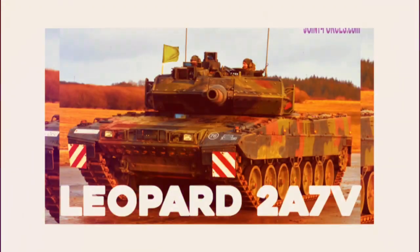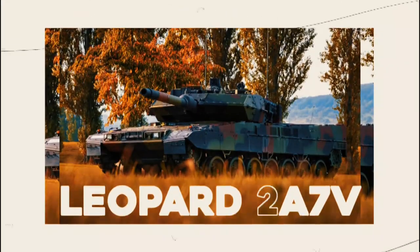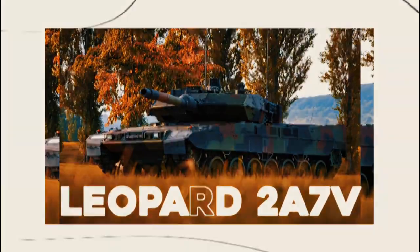According to a journalist, the Leopard 2A7V is a new type of the German Army's primary battle tank that boasts a slew of enhancements over the previous Leopard.